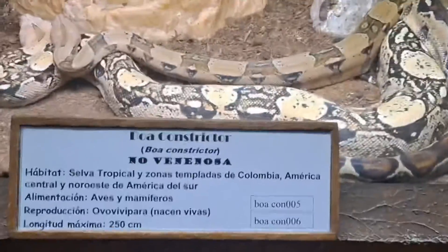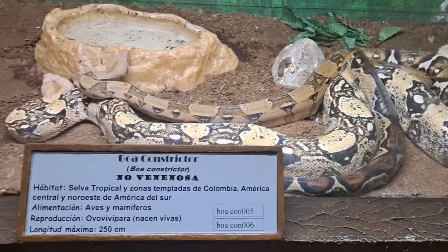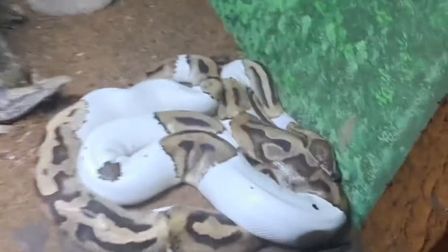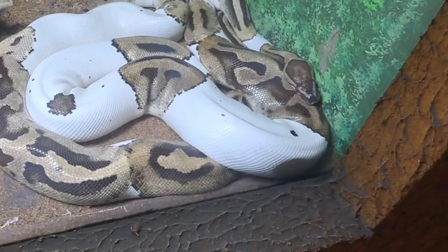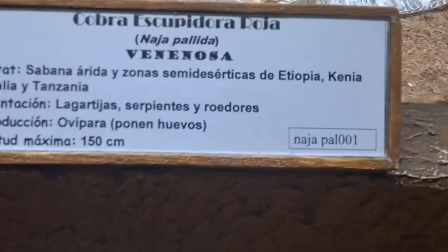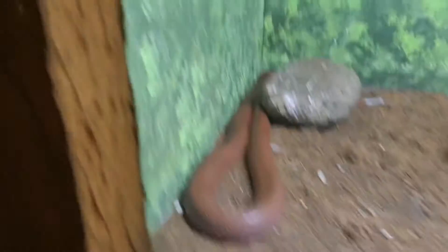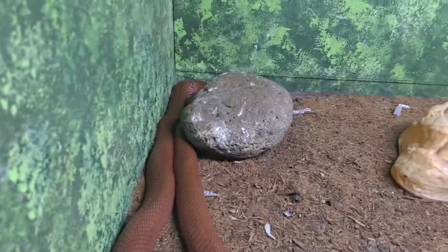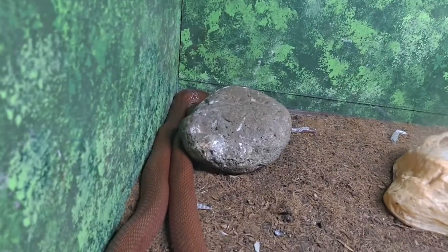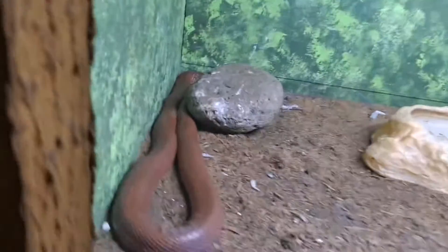Another boa constrictor, non-venomous. Here's another boa constrictor — look how gorgeous that is. The coloring is just amazing. And here is another cobra, but he's hiding back there in the corner. Sometimes they just don't move all day. But as you can see, he's from Ethiopia, Kenya, Somalia, and Tanzania.